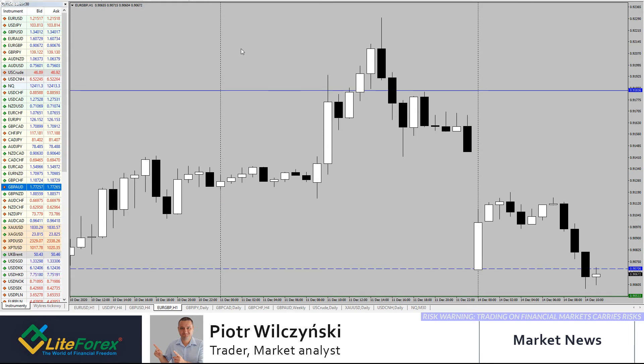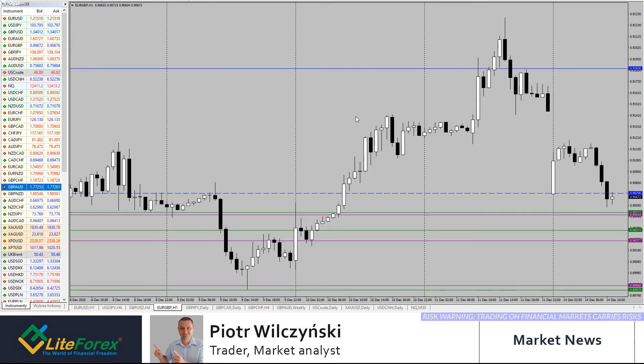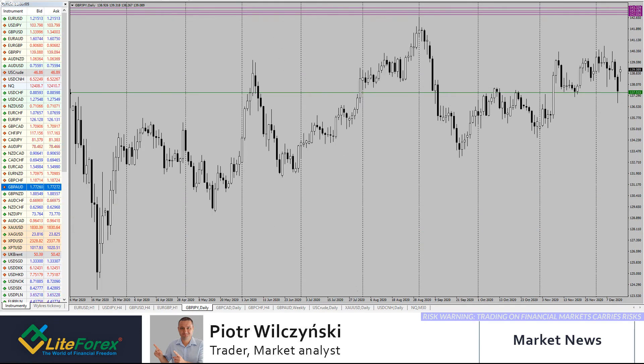From the intraday perspective on euro/pound, I'm looking to buy down towards 0.9040–0.9000. But I also see a possible nice supply zone around 0.9140 — with the possible gap closing, 0.9140 was our previous target, so that could be the selling opportunity.